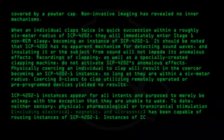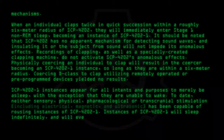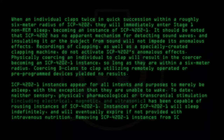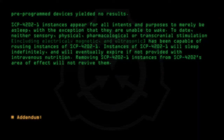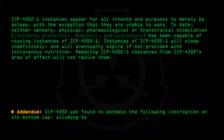Instances of SCP-4202-1 will sleep indefinitely, and will eventually expire if not provided with intravenous nutrition. Removing SCP-4202-1 instances from SCP-4202's area of effect will not revive them. SCP-4202 was found to possess the following inscription on its bottom cap, alluding to its function.